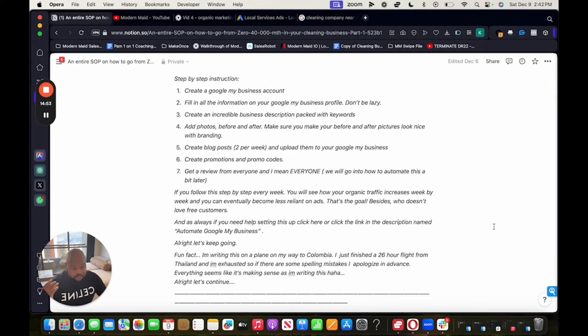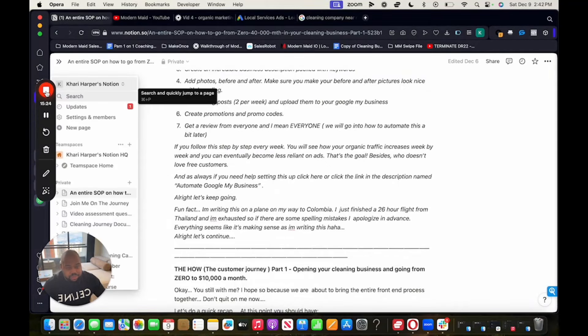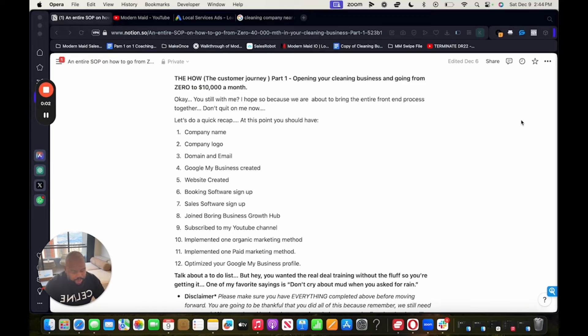Fun fact: you can see me in Colombia — I was actually writing this entire document on my way here. I just finished a 26-hour flight from Thailand and I'm exhausted, so if you see any spelling mistakes I apologize in advance. I did a total of 30 hours of flying, but I have a mission and my mission is to help you guys out. Please take everything I say seriously, follow everything step by step, and I promise I'm going to get you to where you need to go.